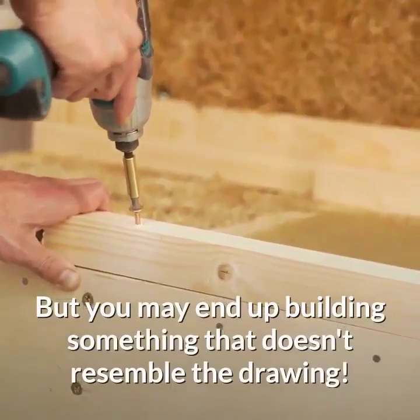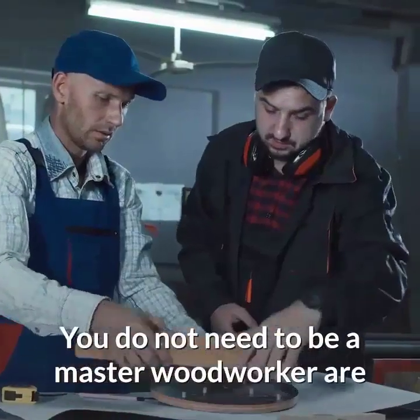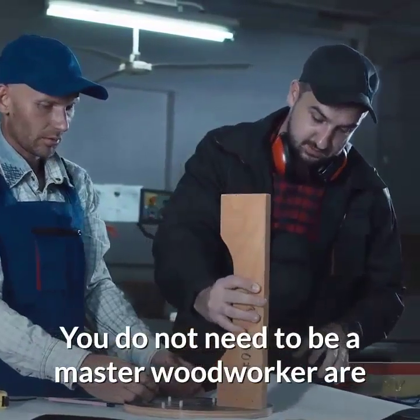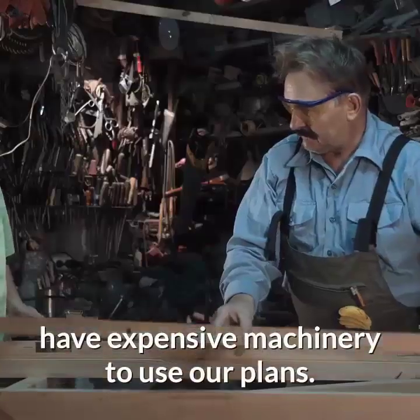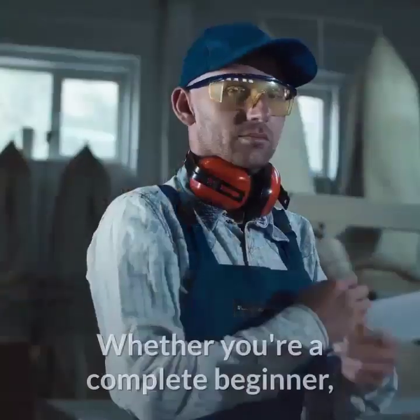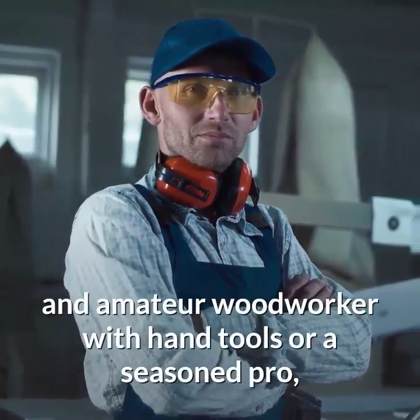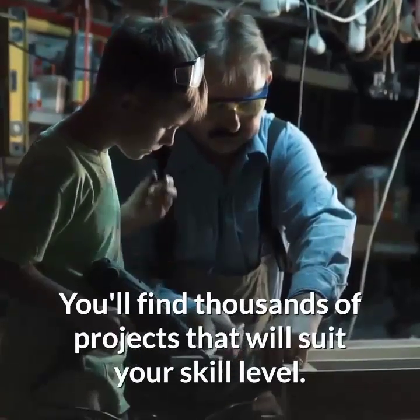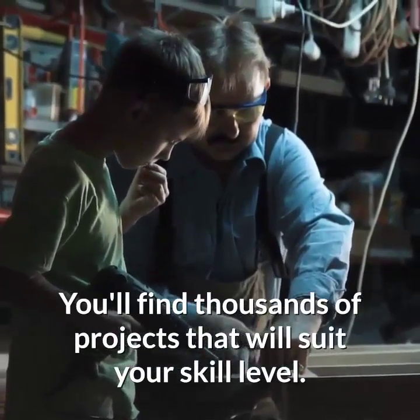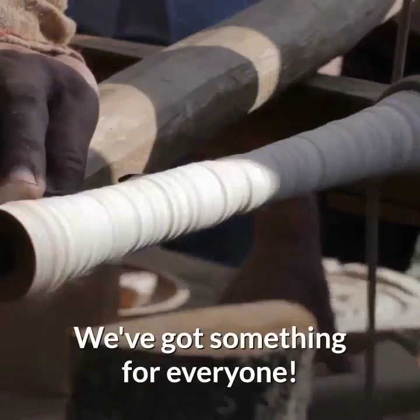Most plans don't include this and simply assume you'll know what the final result is supposed to look like, but you may end up building something that doesn't resemble the drawing. You do not need to be a master woodworker or have extensive machinery to use our plans. Whether you're a complete beginner, an amateur woodworker with hand tools, or a seasoned pro, you'll find thousands of projects that will suit your level. We've got something for everyone.